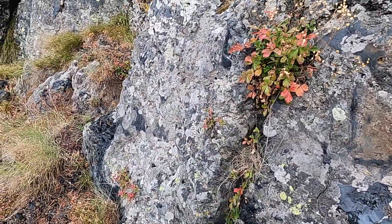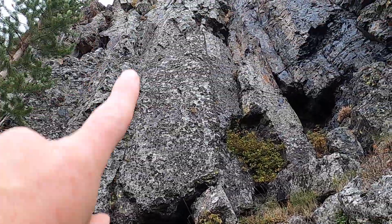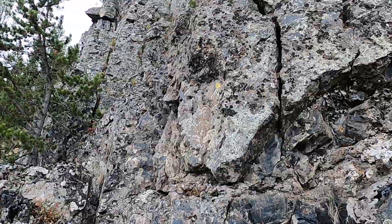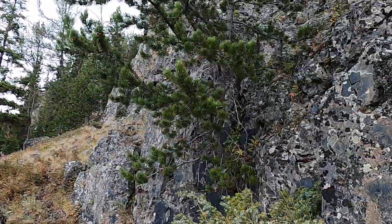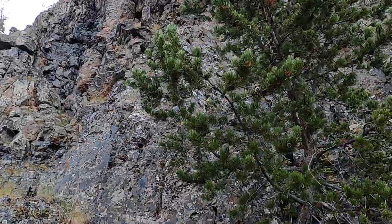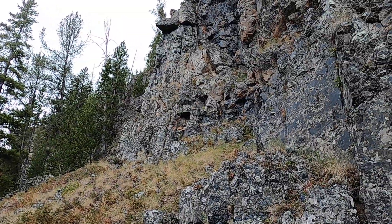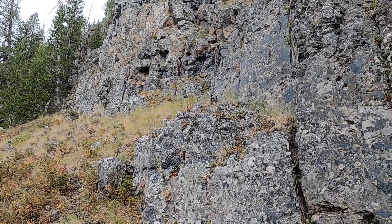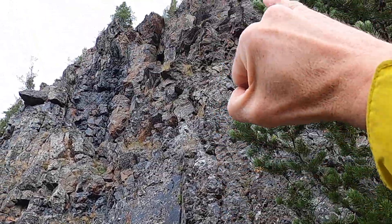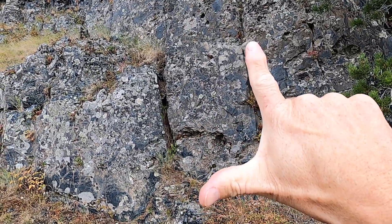In some ways obsidian doesn't meet the true definition we've created for rocks. We can see there are some columns running up and down this thing. As this lava flow cooled at the surface, it did develop some crude columns that are probably best seen from the road. There are some columns in here like you might see in basalt. Anytime you can get a lava flow cooling more or less uniformly from top to bottom, you can develop these fractures in it, and those fractures will be separated from an adjacent fracture by a 120-degree angle.